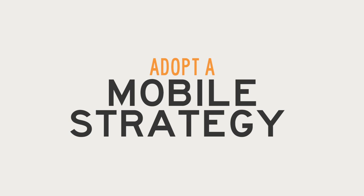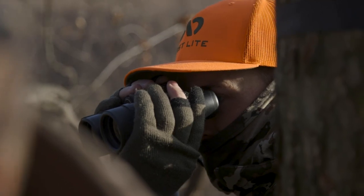Adopting a mobile strategy with sort of an observation-then-move-in, observation-then-move-in approach can be a really good way to get on that buck movement and take advantage of those little windows of movement throughout the day.